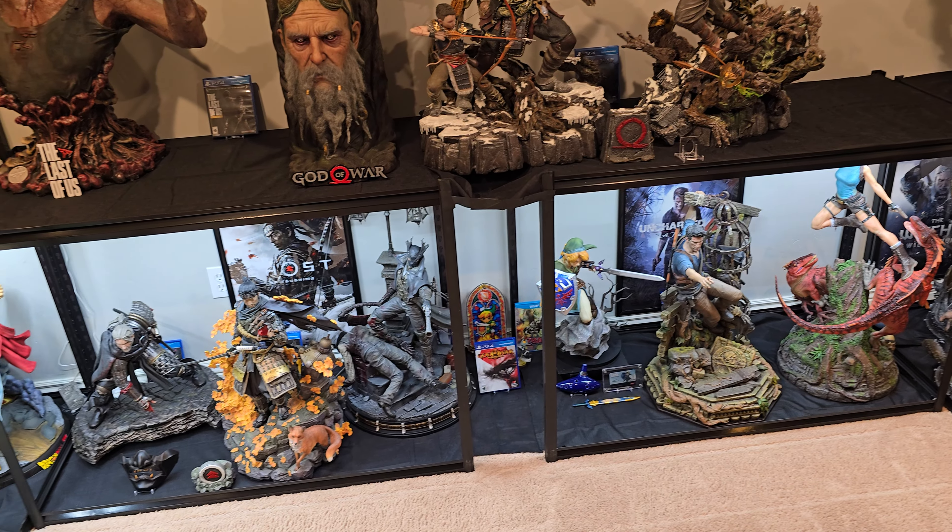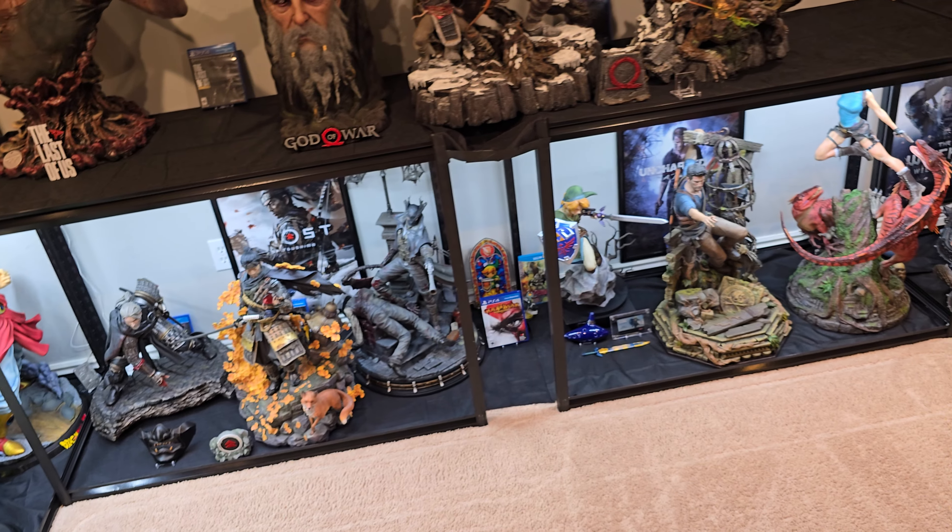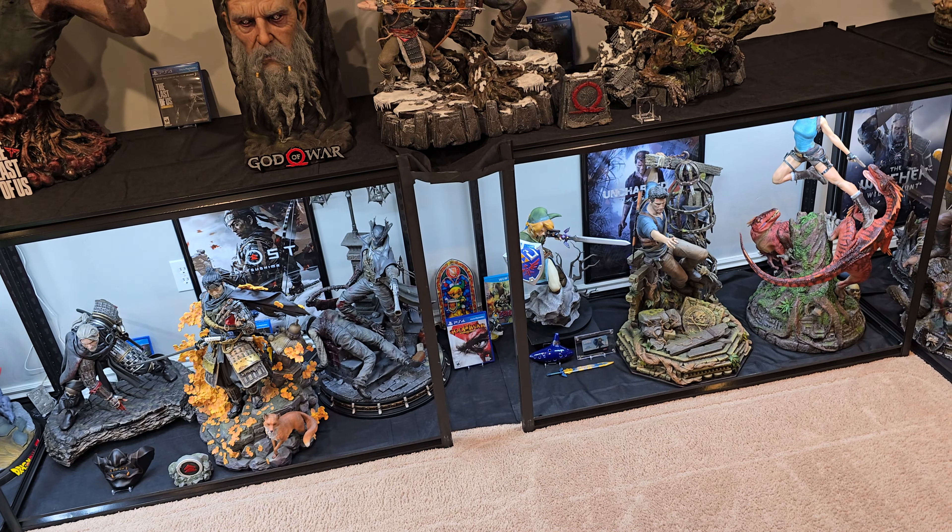What's going on YouTubers? Welcome to another video. Before we get to the main purpose of the video, I just want to let you know Ganondorf has been sold, shipped off to a new home.